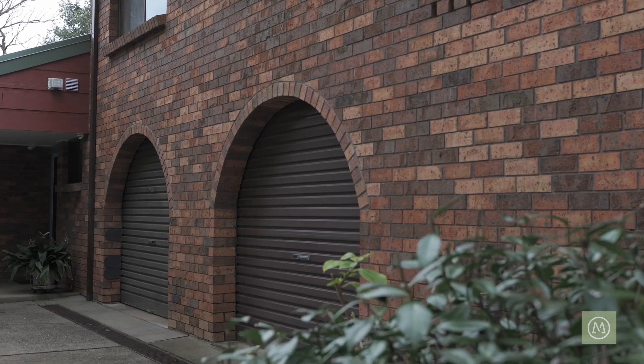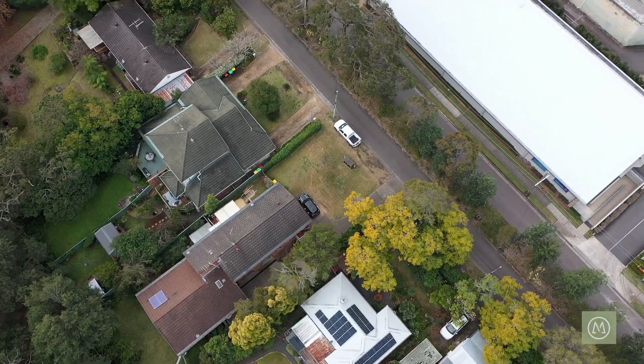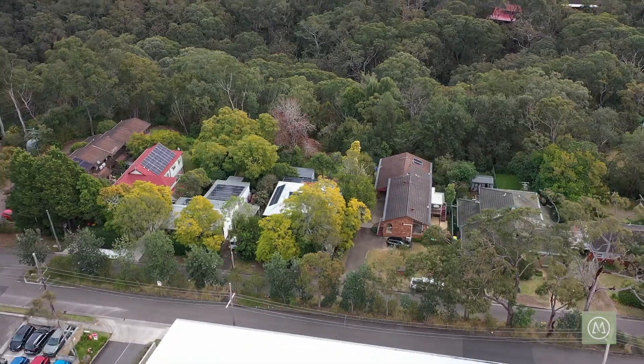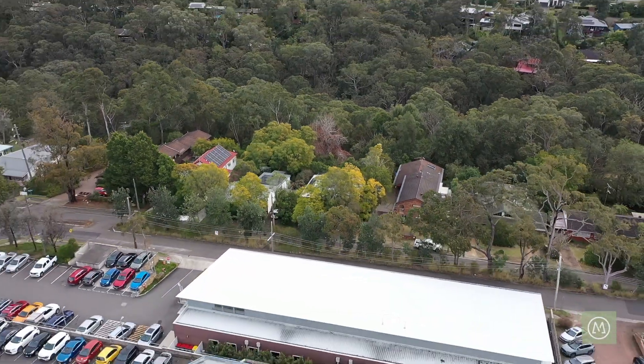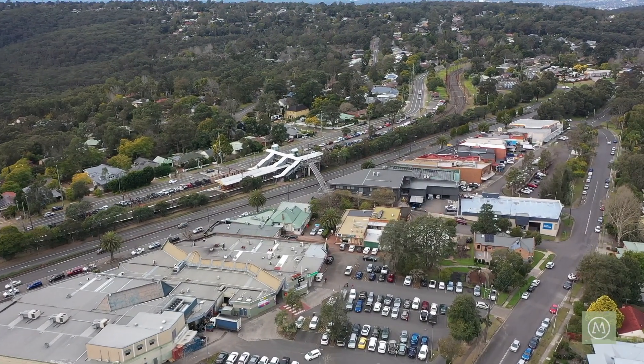Underneath you'll find there is a full sized lock-up garage with plenty of storage space. One of the standout features has to be the superb central location. We are literally a stone's throw to the Blacksland Medical Centre, adjacent to our position, with the neighbouring Blacksland shopping village and train station close by as well.